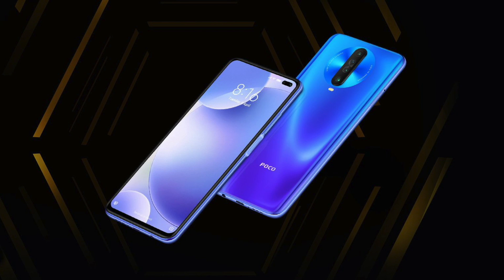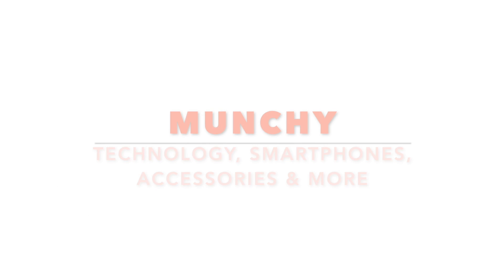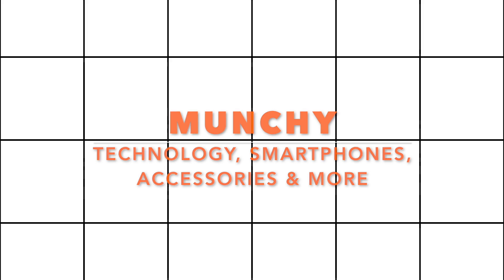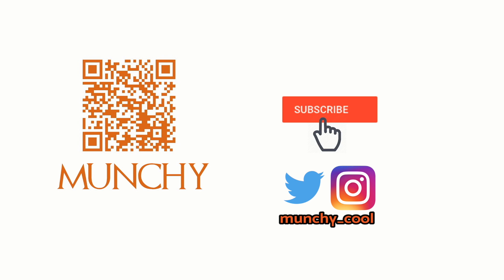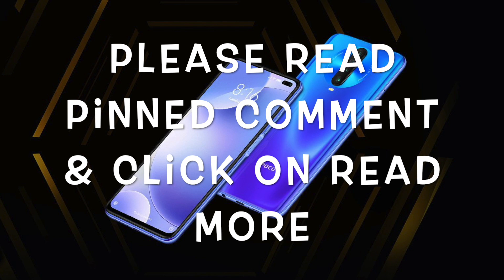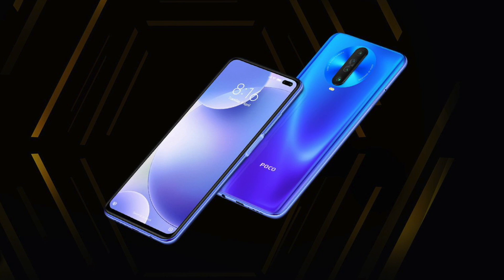The POCO X2 has bootloader unlock issues — yes, today is Friday. Hey peeps, what's up, Manji here back with another video. The POCO X2, the rebranded Redmi K30 which Xiaomi launched with all the smooth marketing, has serious issues at the time of recording this video.